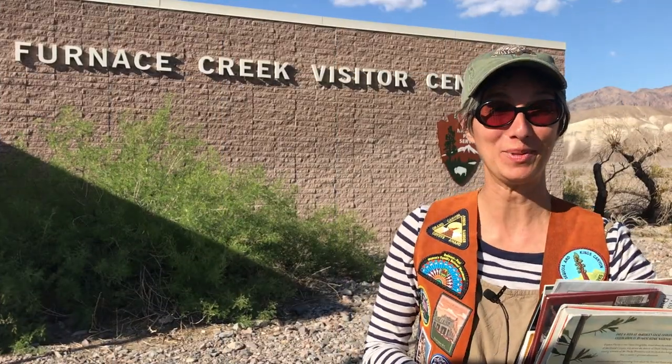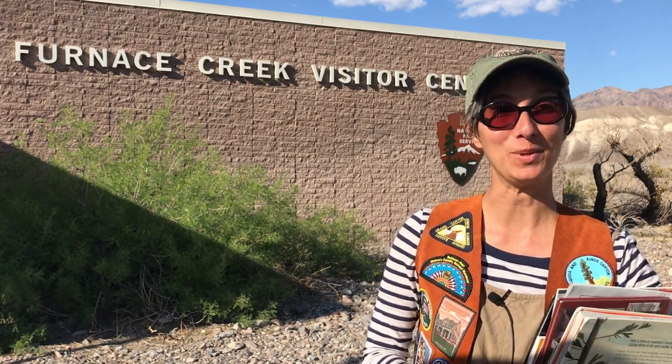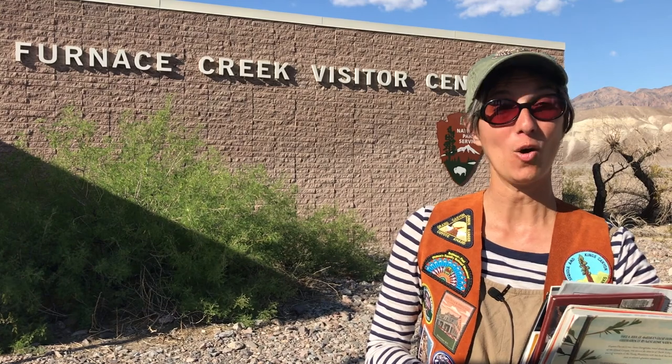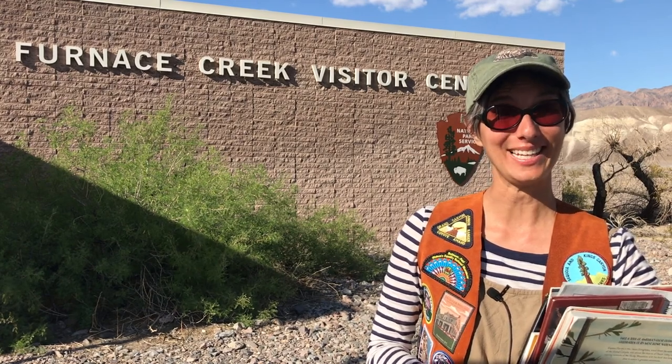Be sure to watch our other episode on Death Valley and the food chains that are present here to learn more about the animals. Before visiting a national park or any new place, I like to read books about where I'm going. You can get these books from the library or you can click the links below.